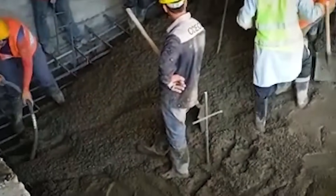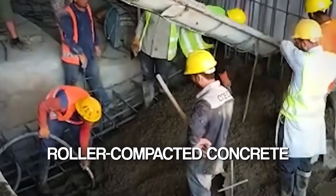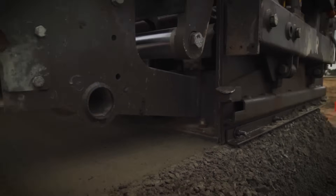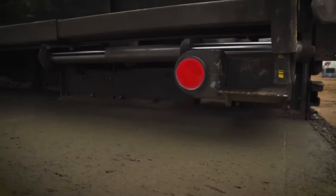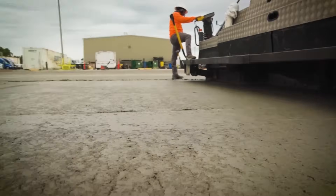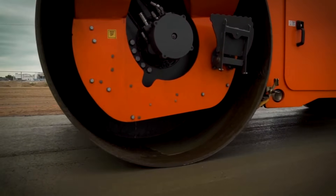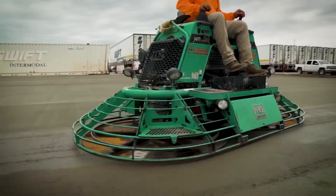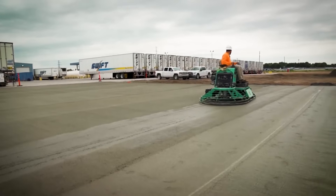Even the construction itself is a marvel. The dam uses roller-compacted concrete — a special type of concrete that's poured and pressed layer by layer to create a structure strong enough to withstand immense pressure. Over four million cubic meters of this concrete will be used. To put it into perspective, that's enough material to build a road stretching hundreds of kilometers.